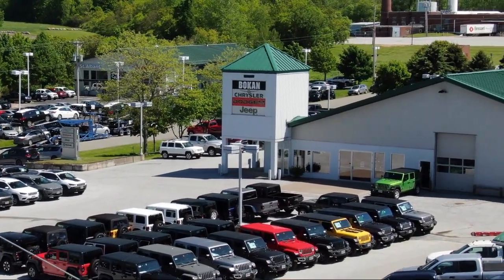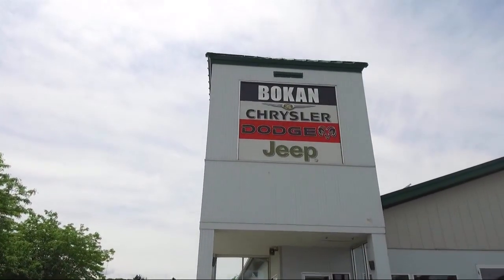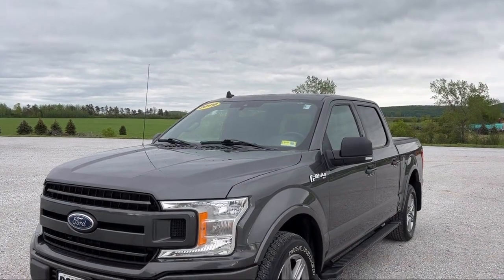Welcome to Bokan Chrysler Dodge Jeep Ram, your premier destination for purchasing a vehicle. And here's a look at another one of our great vehicles from our inventory,